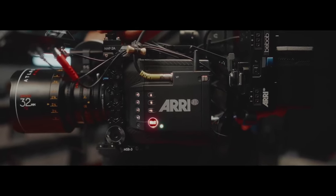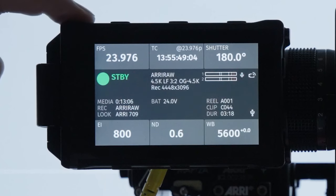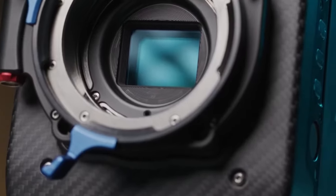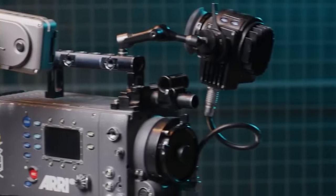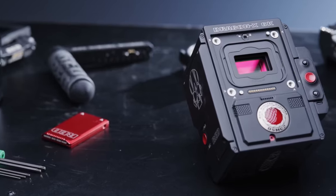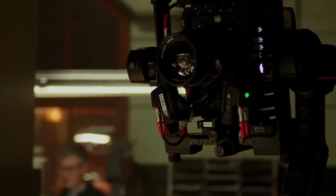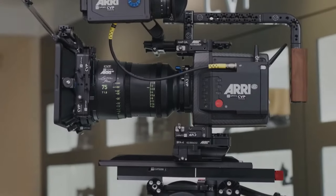Let's delve into the Arri Alexa Mini LF, boasting a large-format Arri A2X CMOS sensor. The Arri brand is synonymous with high-end cinema, and the Alexa Mini LF delivers a compact design, Arri RAW and ProRes recording options, and a large-format sensor for unparalleled image quality. However, with great power comes a hefty price tag. Is the investment in an Arri Alexa Mini LF justified for your filmmaking needs, or are there more budget-friendly alternatives that still deliver exceptional results?